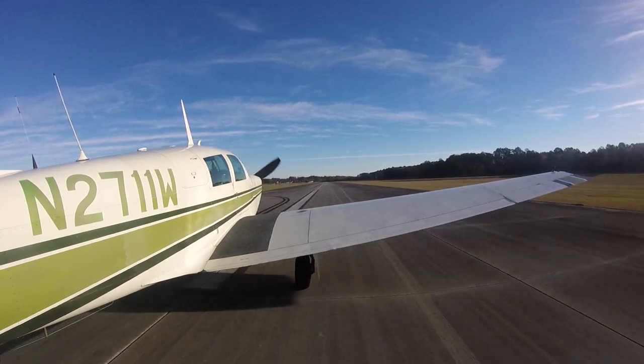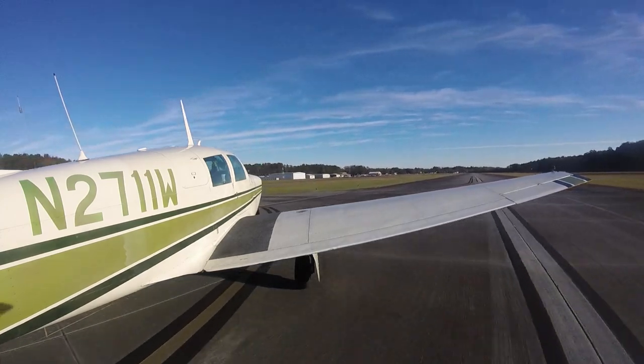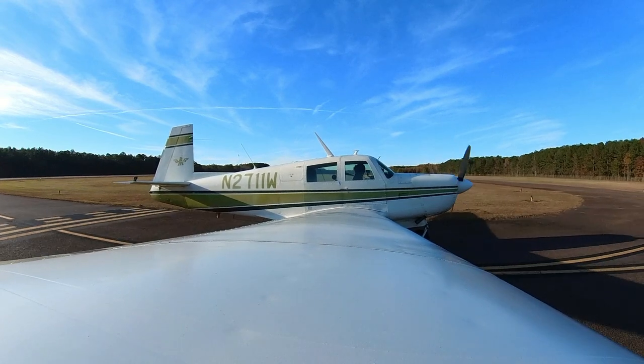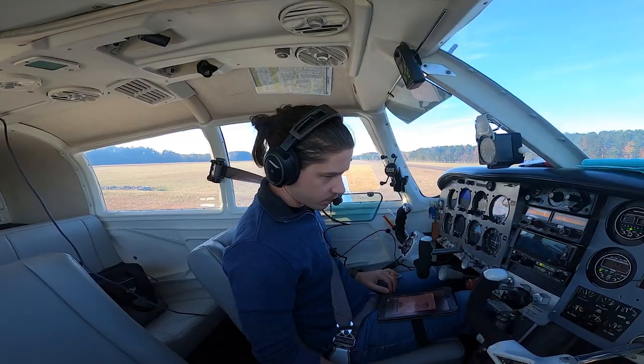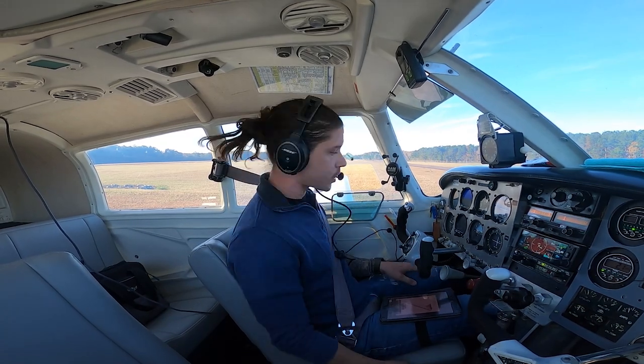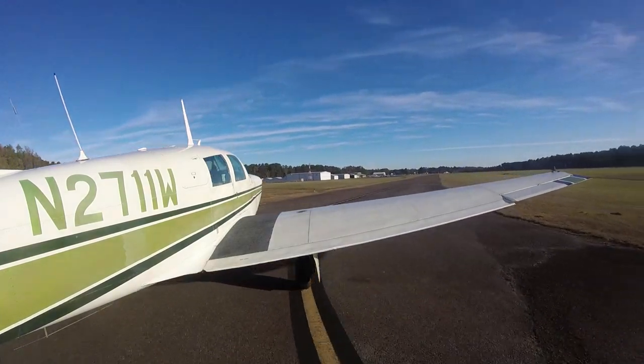Traffic call: Berkeley County traffic, 2096, 6 miles to the southwest, coming in for landing runway 6. Berkeley County traffic, Mooney 2711 Whiskey is clear runway 6, Berkeley County. Cowl flaps coming open, trim checked. Berkeley County traffic, Mooney 2711 Whiskey taxiing to park, Berkeley County.